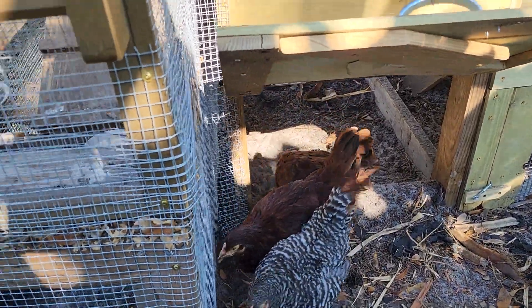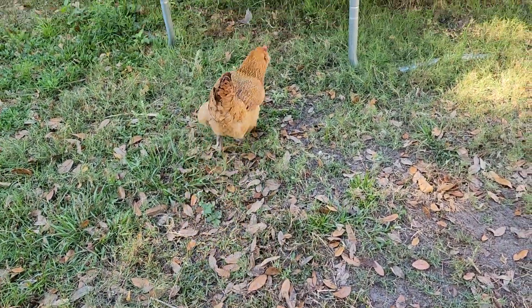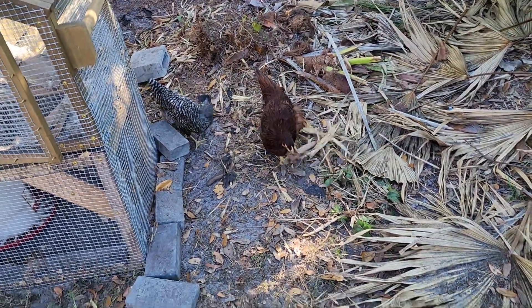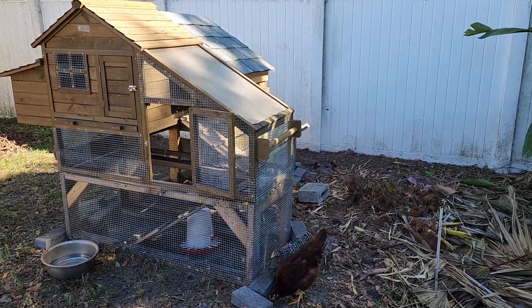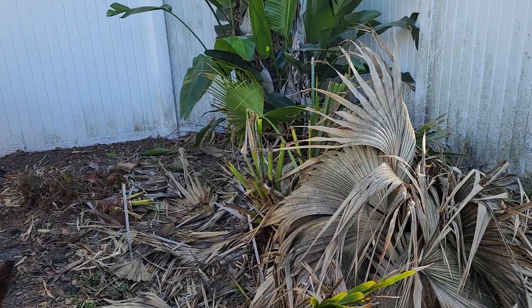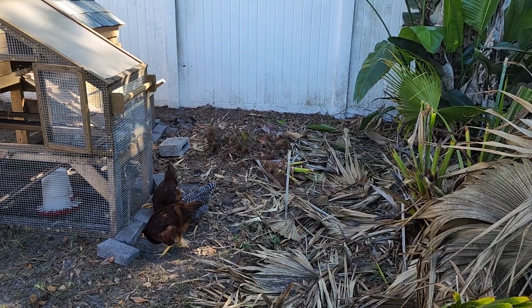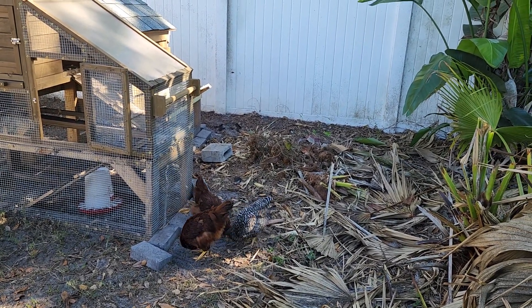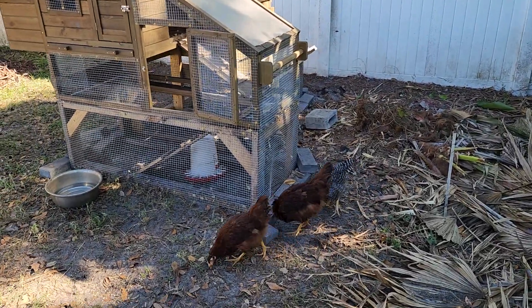I have two Rhode Island Reds and the Barred Plymouth Rock, which is the black and white one. Those are my younger three chicks — they're bigger now. I got them when they were little baby chicks. And then of course my Easter Egger — this is Daisy — and the one way over there is Dixie. They're both underneath the trampoline right now. We're trying to clean up the yard a little more, cutting things down and clearing the rubbish out.